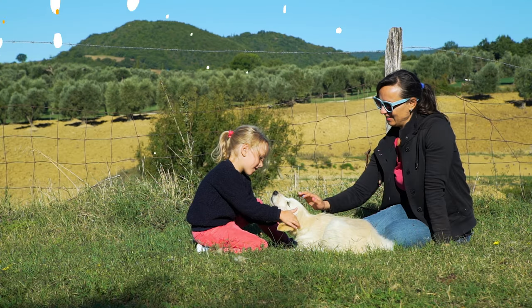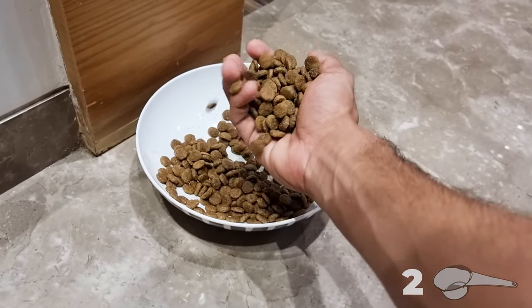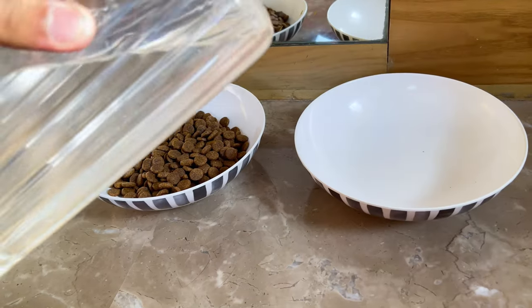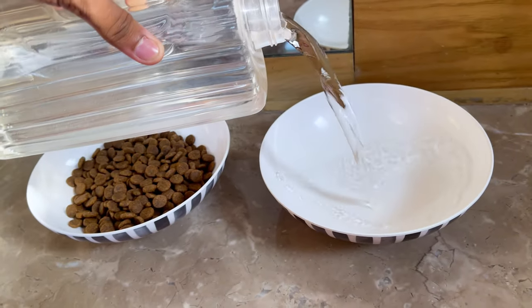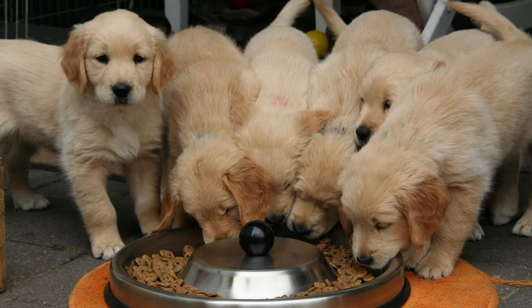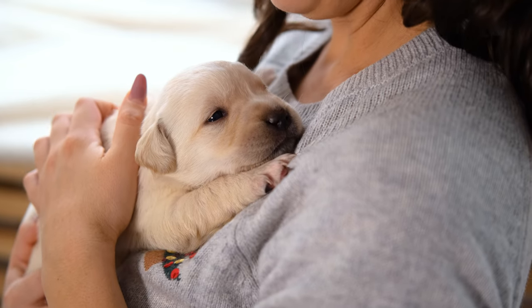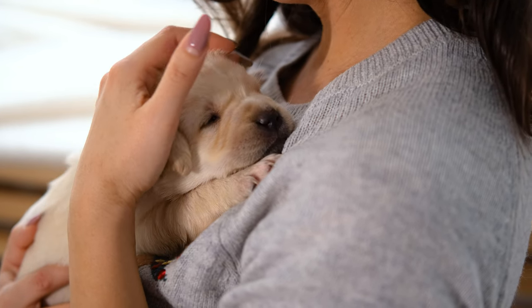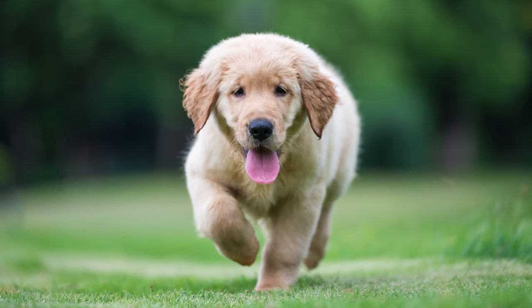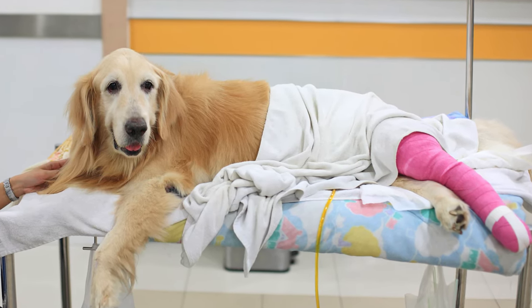A 3-month-old Golden puppy needs about 2 cups of food per day, which should be split into 3 meals. You should also make sure that your dog has access to fresh water at all times. Puppies tend to eat a lot, so it's important to keep an eye on their weight and ensure they're not getting too chubby. Too much weight can put a strain on their growing joints and lead to health problems later in life.